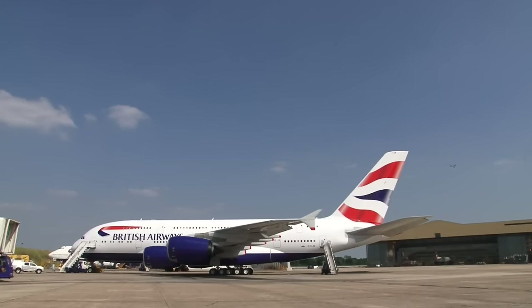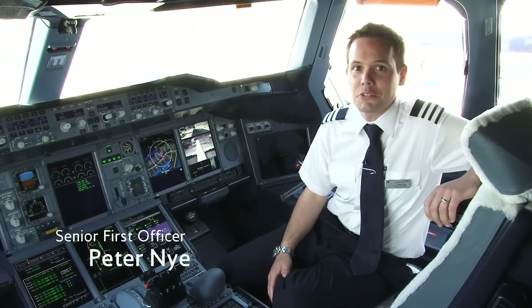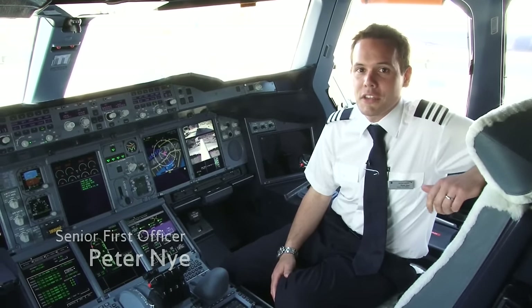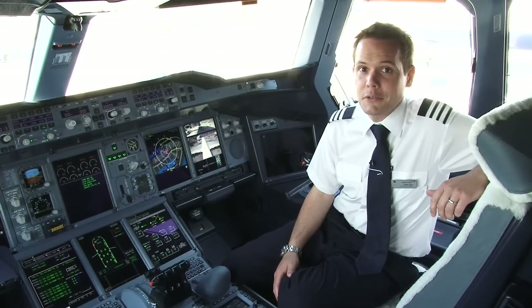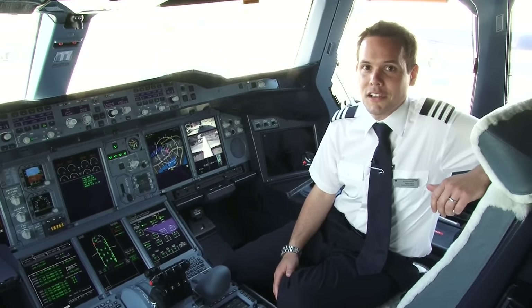Hi, my name is Peter Nye. I'm a senior first officer on the British Airways A380 fleet. I'm also the flight manager technical for the A380 and part of the entry into service team. I've been working on this project for well over a year now, and I was lucky enough to be part of the crew that delivered the aircraft here to Heathrow on the 4th of July.